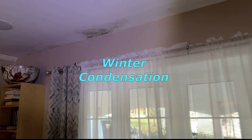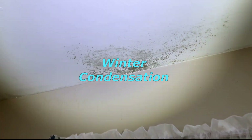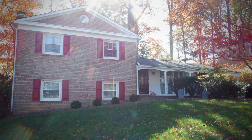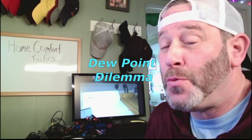Hello and welcome back to Home Comfort Tactics. Today I'm going to dive into a specific problem that a homeowner in Rockville, Maryland recently had. It was a mystery to them as to why it was happening and was putting a real damper on their new investment. I'm Eric Gans, and today's episode is all about the Dewpoint Dilemma.